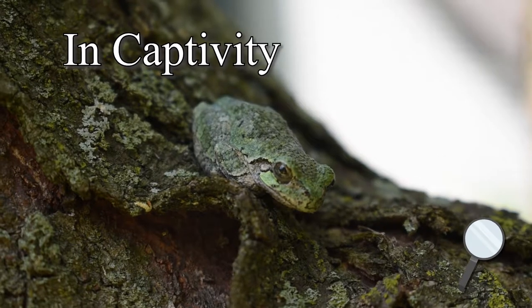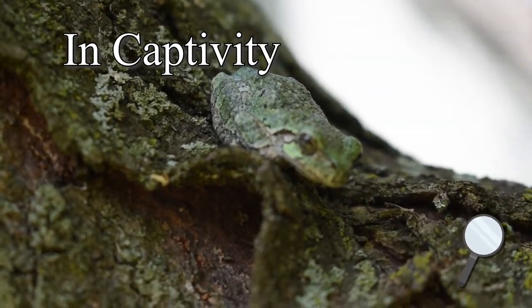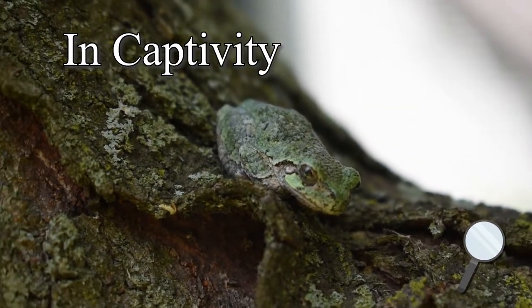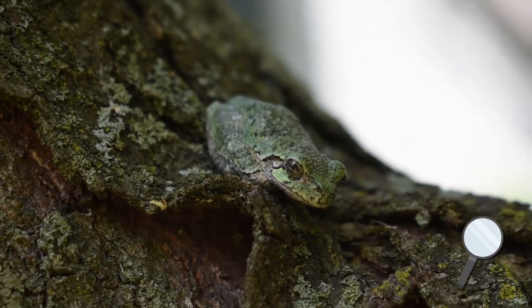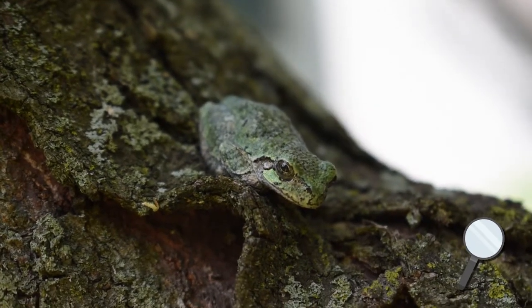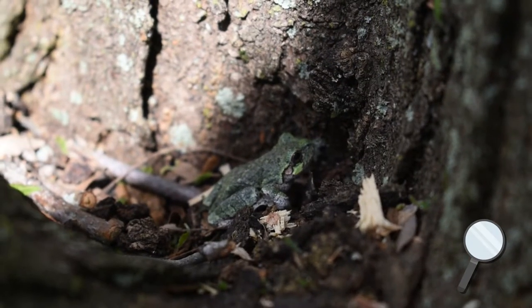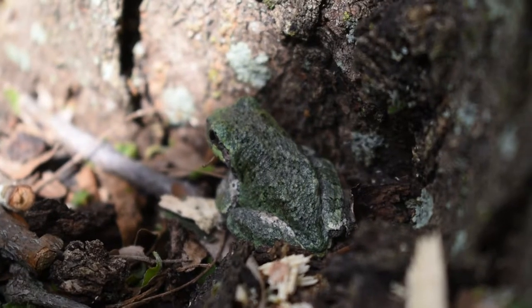Although not very popular, they do have some success in captivity and have similar care to the American green tree frog. A vertical 10-gallon glass terrarium with lots of vertical climbing space, a moisture-holding substrate like cocoa fiber, and at least two hides would be beneficial. Remember to always do your research though — this is not a care guide. Some places won't allow keeping a wild-caught amphibian, so do your research.